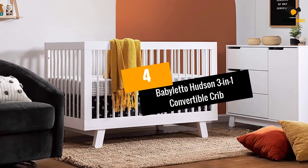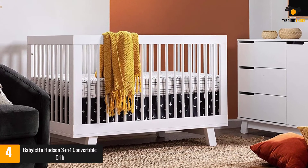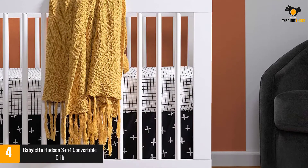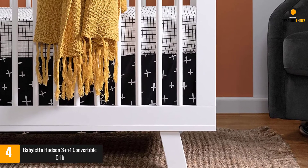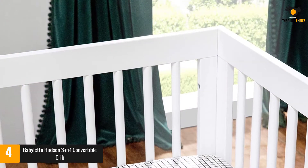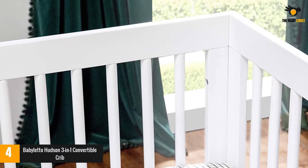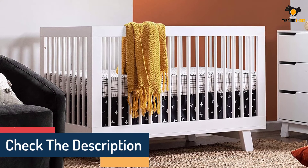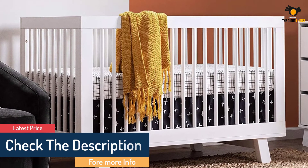At number 4: Baby Leto Hudson 3-in-1 Convertible Crib. Well-priced with a classic and versatile style, this top pick easily adapts from crib to cozy toddler bed to daybed, with the conversion kit included. As a crib, the metal mattress platform can be placed at four different heights, so it easily accommodates your growing baby. Stylish parents will appreciate the six color options, ranging from single standard colors to two-color options. Made with sustainably sourced solid New Zealand pinewood, one of the most renewable woods available, with hidden hardware ensuring a clean look with no visible screws or bolts on the furniture exterior.